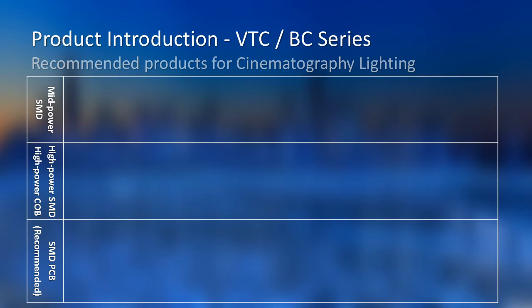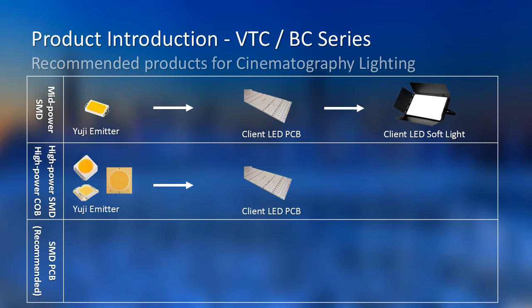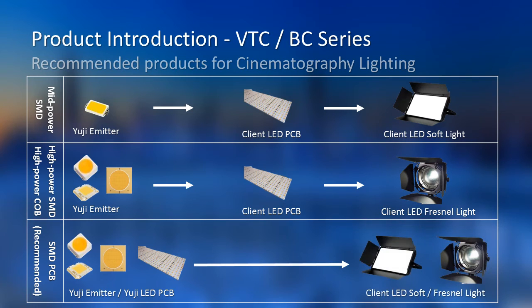Here is the most common way we provide products to clients. For mid-power SMD, we provide single emitters and clients finish their PCB on their side, then finish the whole fixture. For high-power SMD and high-power COB, we provide single emitters and clients finish their PCB, then the whole fixture. For COB, there is no PCB step. What we recommend is: since we have the capability of designing and producing PCBs and managing chromaticity, we suggest finishing the PCB on our side so the client can finish the whole fixture directly. This saves one step of production and probably reduces cost as well.